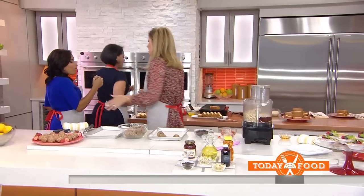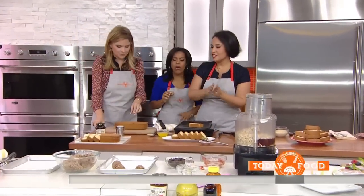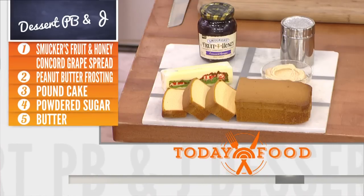This is my favorite — a dessert peanut butter and jelly sandwich. We've got pound cake, some peanut butter frosting, and some of our concord grape Fruit and Honey.